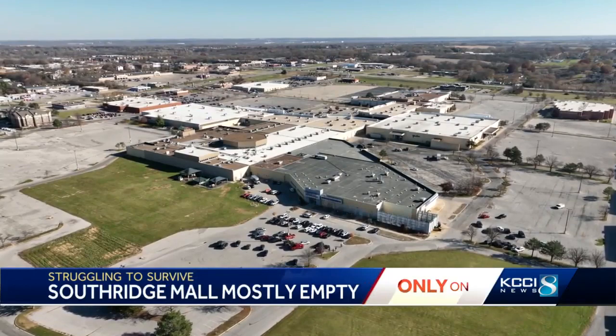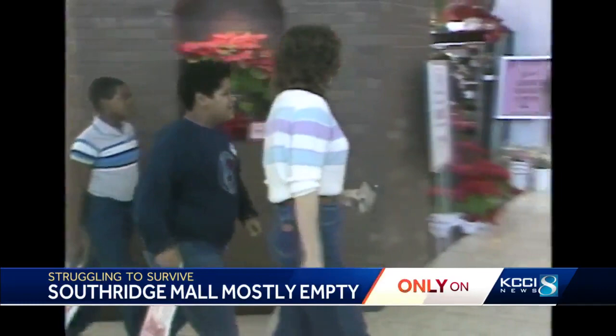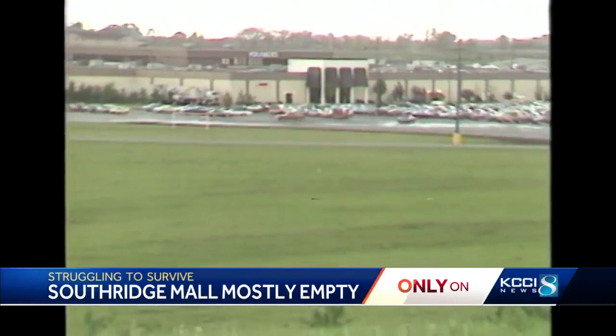This is Southridge Mall today. It has gone through more changes than any other shopping center in the region. A lot of the mall's interior is now empty. But in its day, it was a go-to spot to shop, hang out, and eat. The mall opened in 1975, just two months after Valley West Mall.